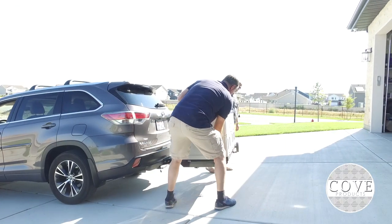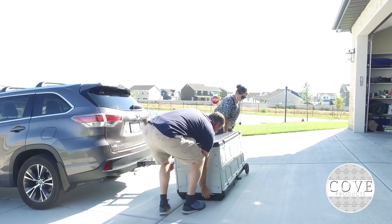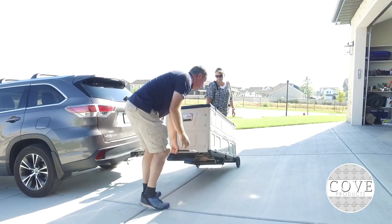Cove Products' hitch mounted cargo box is unique in the fact that it can quickly attach or detach from your vehicle in seconds.